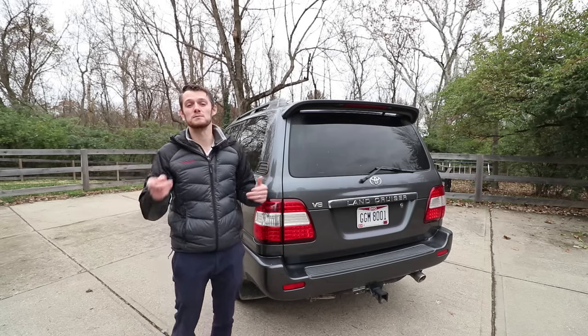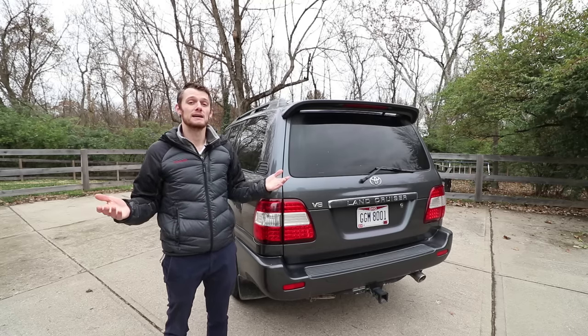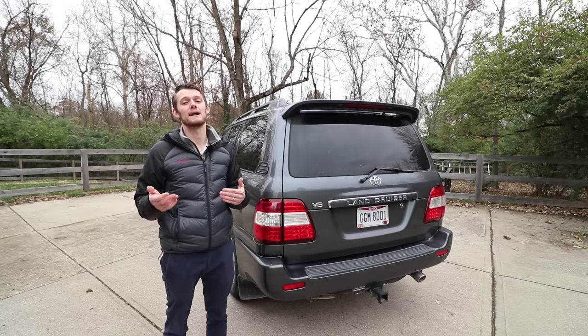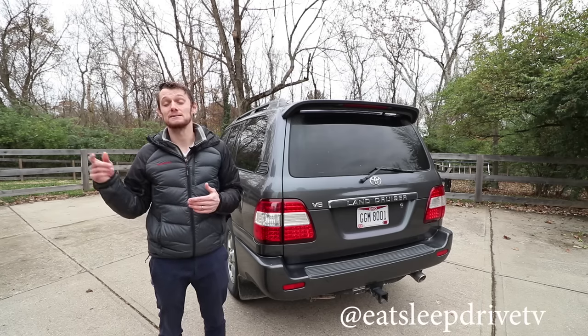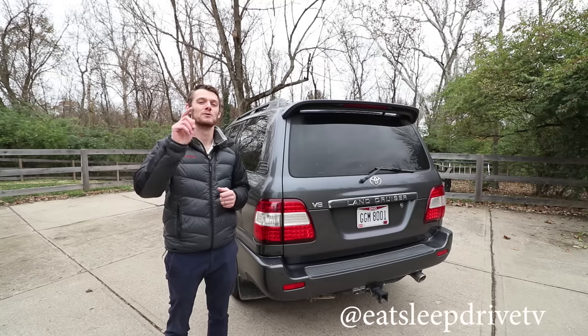Let me know what you guys think in the comments below. Appreciate you guys watching. If you want to follow me in between episodes, you can check me out on Instagram at eat sleep drive TV. Otherwise, I look forward to seeing you on the next episode — we'll see you next time, guys.